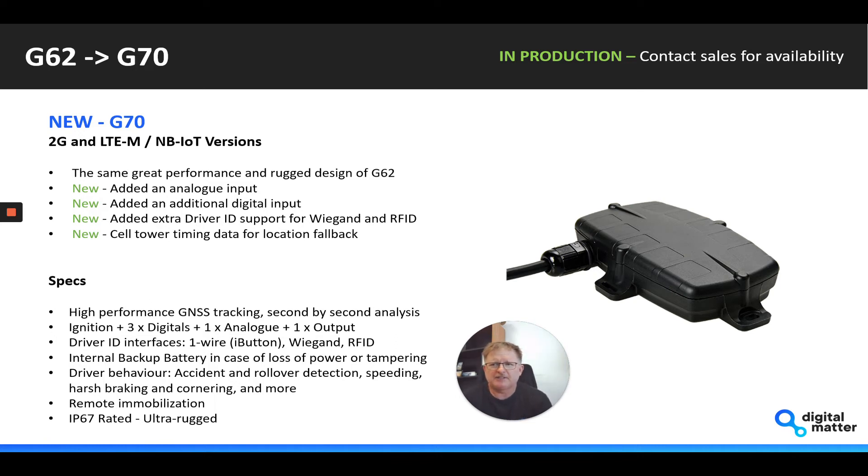The G62 is now migrating to the G70. We're about to go to initial production on this device — locked down on the 4G version, with 2G coming early next year. It has the same great performance and ruggedness of the G62, with an additional analog input and digital input, plus driver ID support for Wiegand and using our RFID fobs with our reader.